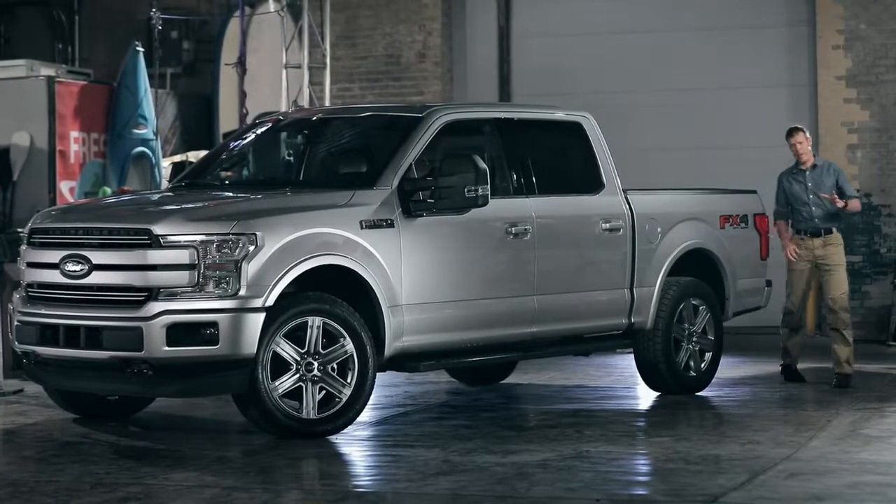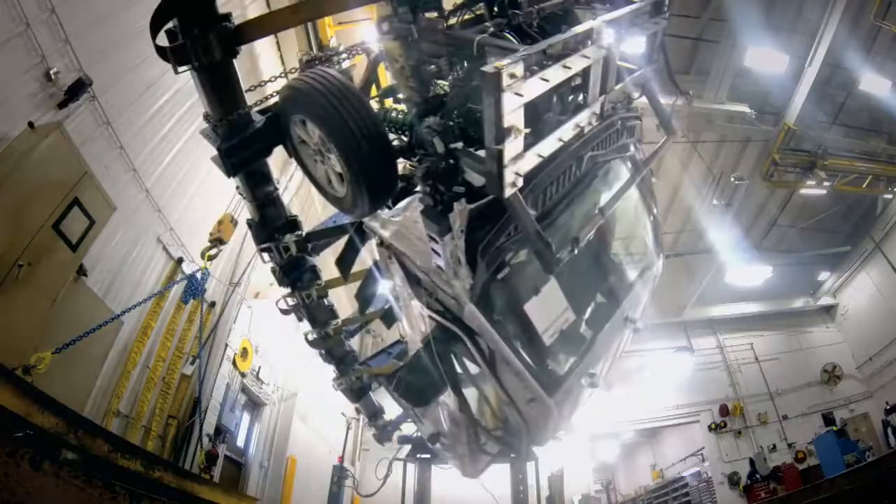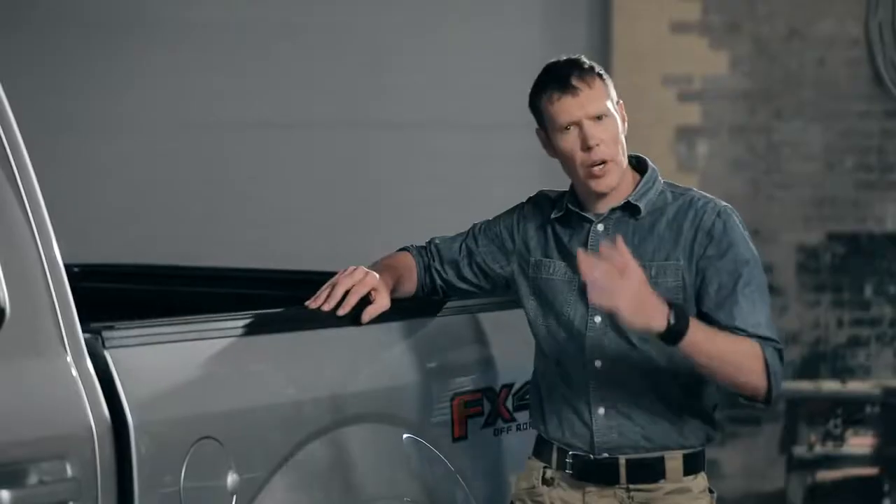Now, when I say sheet metal, I actually mean high-strength military-grade aluminum alloy. It doesn't rust like steel, but it's just as strong. And it makes the body of this F-150 much lighter than steel. This weight savings has allowed the engineers to make this F-150 more capable and more efficient than any of its previous generations.